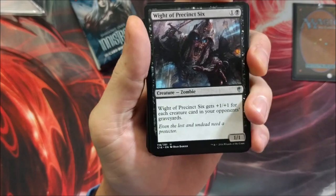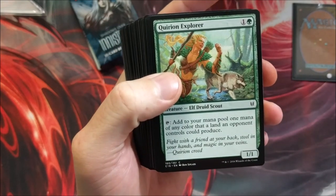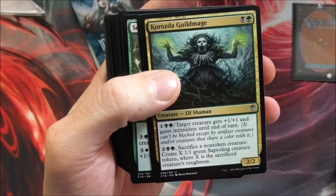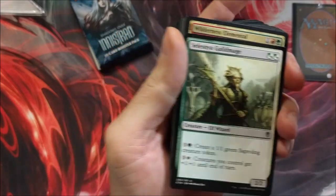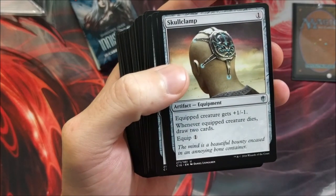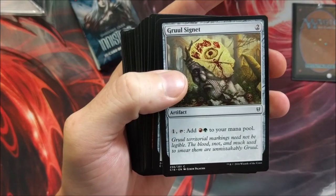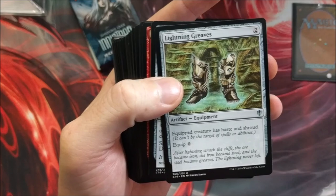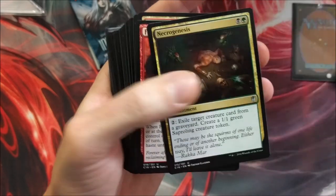A whole bunch of Saproling tokens, white of Precinct Six, some good stuff. There's only one copy of any card in these decks, loaded with mythics and rares. Unique cards are printed in these sets as well. Wilderness Elemental, Skullclamp — that's a solid card. Sol Ring, the staple. Fellwar Stone, Grixis Signet, Lightning Greaves — that's a sweet card. I actually picked one of those up for a budget commander deck I'm building for 150 bucks. Commander's Sphere, Evolutionary Escalation, Necrogensis — a heck of a lot of fun.